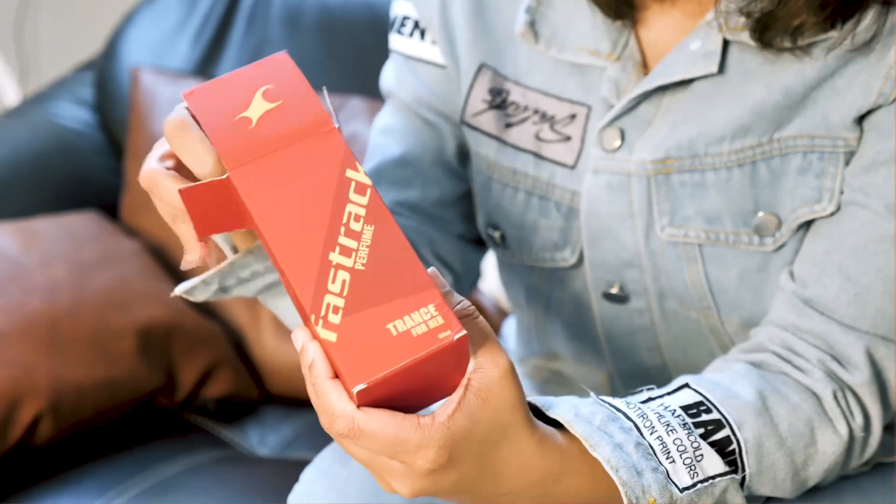I have a solution — Fastrack perfume. These two are my favourite perfumes. Let me unbox them and tell you some more things about them. The packaging of this perfume is so different — it literally looks like a bluetooth speaker.